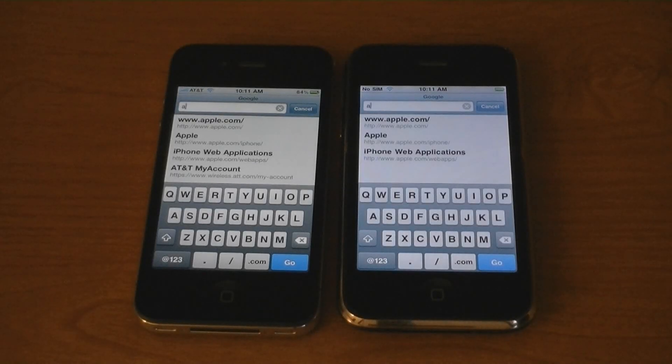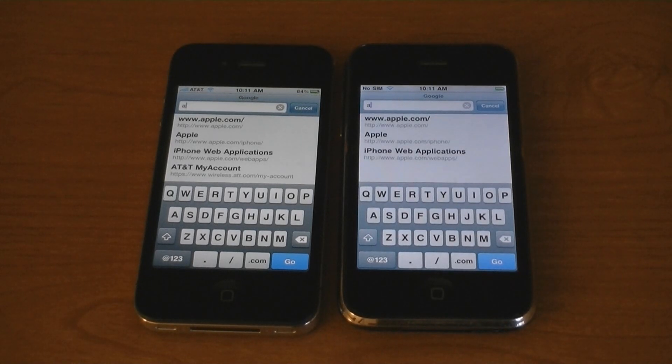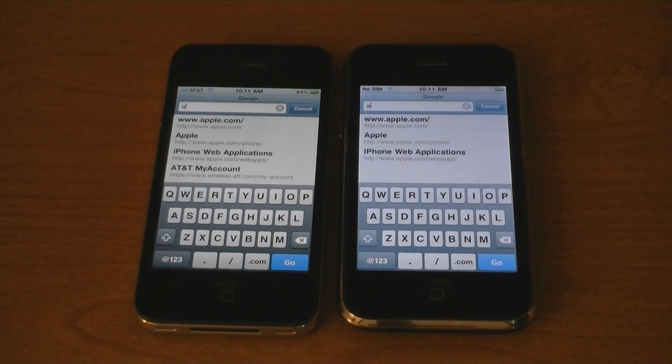This is a Wi-Fi speed test between the iPhone 4 and the iPhone 3G. The iPhone 4 is on the left and the iPhone 3G is on the right. The cache, cookies, and history have been cleared on both iPhones, and both iPhones are on iOS 4.